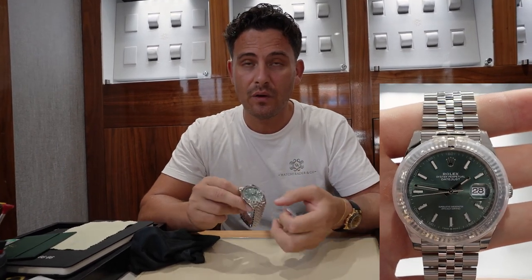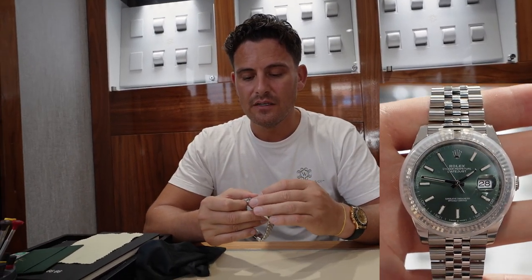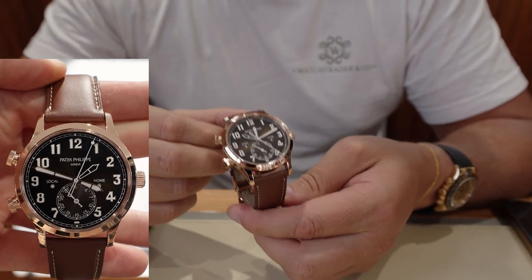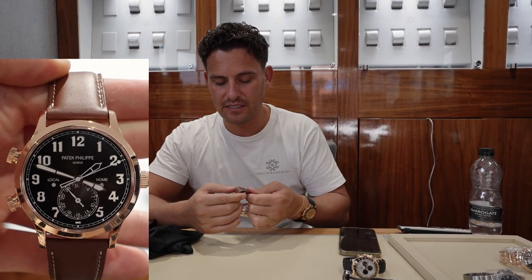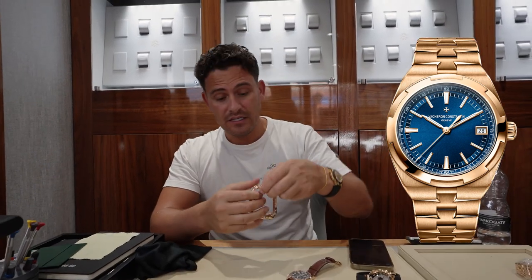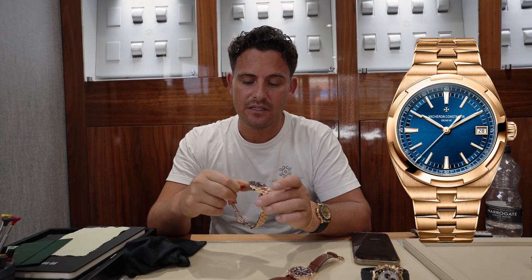This is the new green dial Datejust — we've bought and sold quite a lot of these. It comes with the fluted bezel, jubilee bracelet, and the new green dial, competing with the Wimbledon for the top spot in terms of most desirable Datejust dial currently. We have the rose gold pilot's Patek — rose gold case. It's not a new model but this piece is brand new, unworn. Moving to the Vacheron Overseas — this is the first one we've had in rose gold, with the blue dial which just pops.